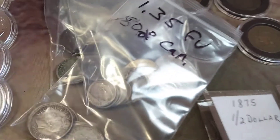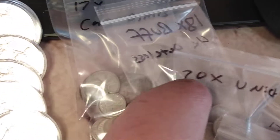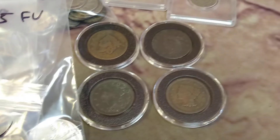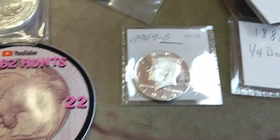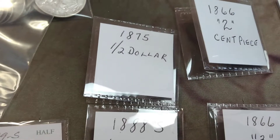We got Canadian silver, U.S. silver, shield nickels, buffalo nickels, Indian head pennies, V nickels, more buffaloes, more Canadian silver — all sorts of stuff over here that I just covered up. Got some large cents, a couple of those don't look too bad, especially that one. We got a proof 69 half dollar, we got a couple of seated liberty pieces.